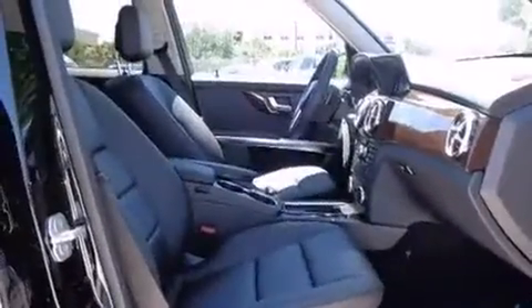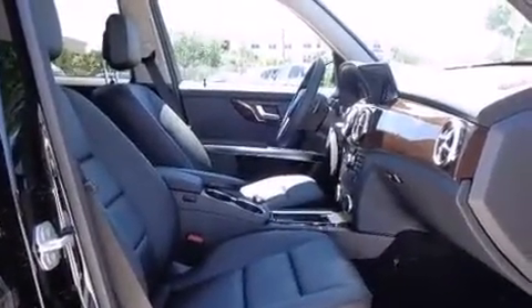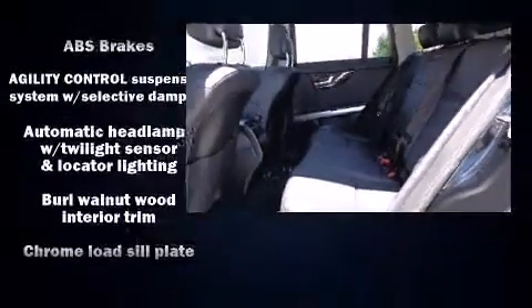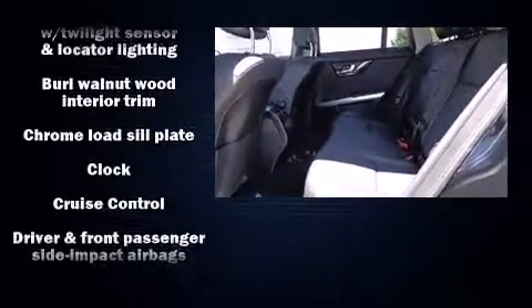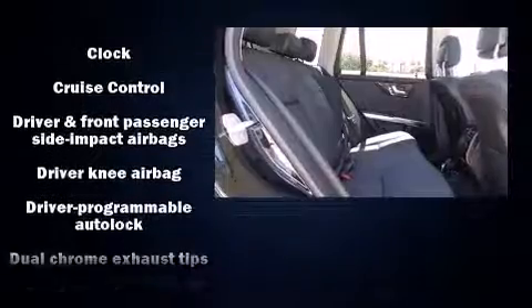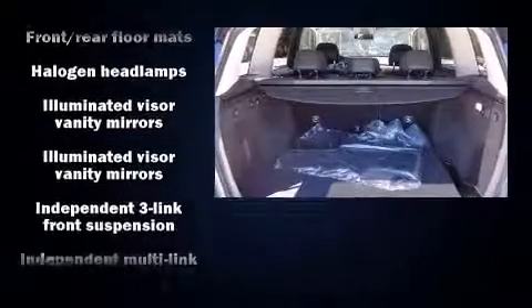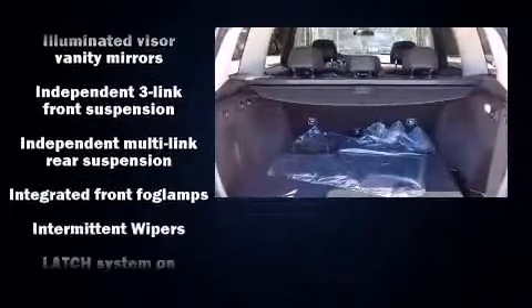Mercedes-Benz ensures the safety and security of its passengers with equipment such as head curtain airbags, front and side impact airbags, traction control, brake assist, anti-whiplash front head restraints, a security system, and an emergency communication system.